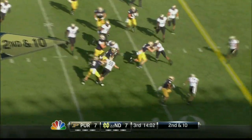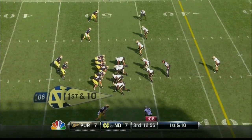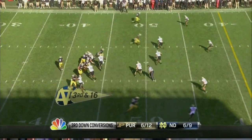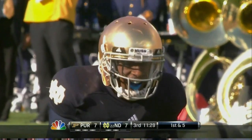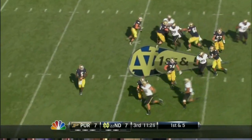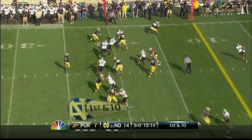Riddick comes into the backfield and gets the handoff — doing pretty well on the football field. He's accounted for most. Golson rolling left, sets his feet. First turnover of the game — interception by Bennett Jackson.